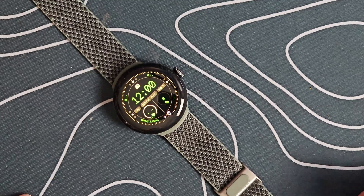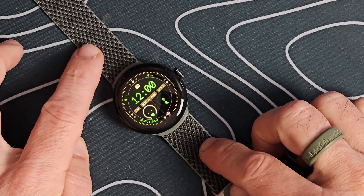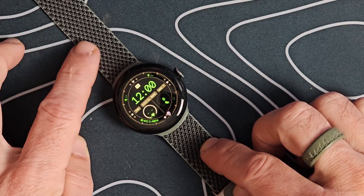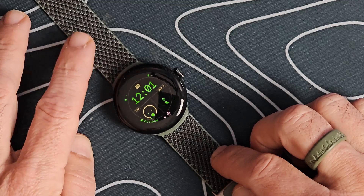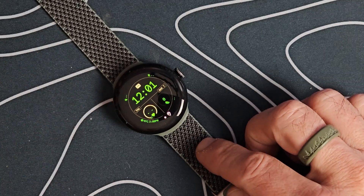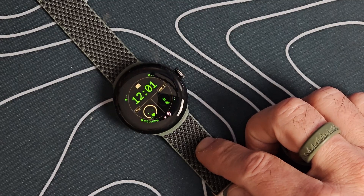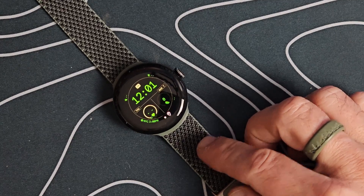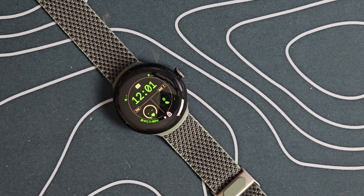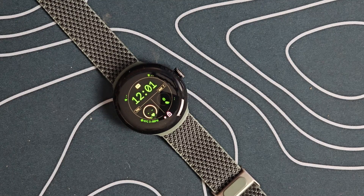With the new feature drop, not only are the Pixel phones getting updates, but the Pixel Watch is getting some updates as well. Specifically, the original Pixel Watch is going to gain three new training and workout modes that were previously exclusive to the Pixel Watch 2, which I have here. It's also going to include pace training, heart zone training, and the ability to start and stop certain workouts automatically. On both the Pixel Watch and Pixel Watch 2, Google is also adding the Fitbit Relax app, which includes guided breathing and mindfulness features — an omission that frustrated many Fitbit fans.